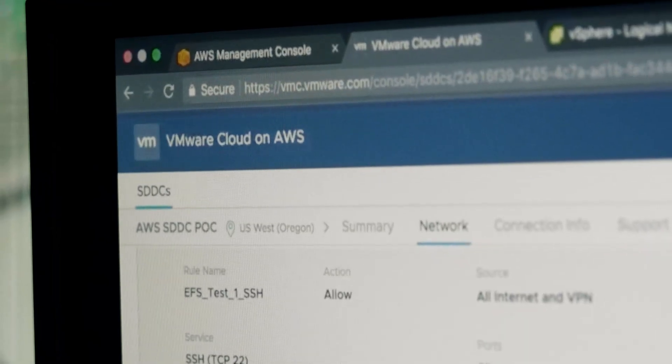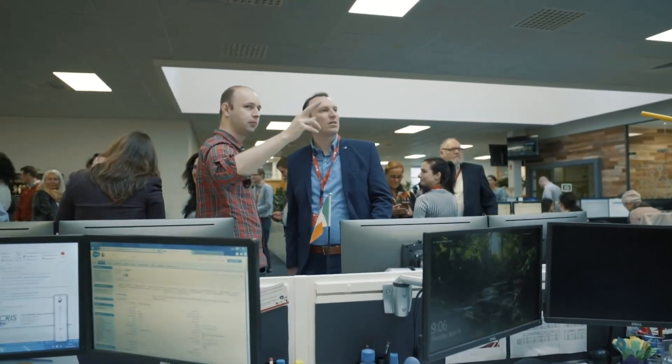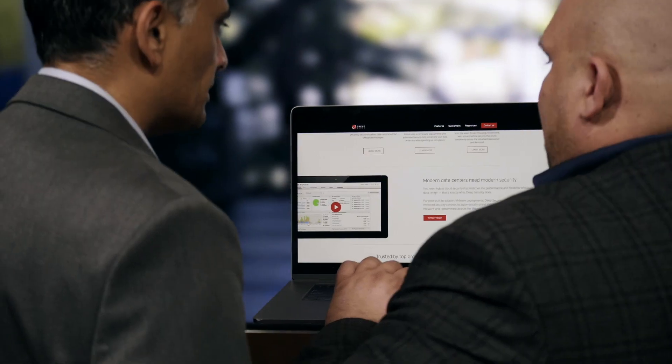VMware Cloud on Amazon provided us an opportunity to take the same investments that we had made in the data center with our IT teams and deliver services to our end customers faster. What used to take us months — going in to provision new services, deliver threat analytics, set up the infrastructure to test the analytics — we can do now in weeks.